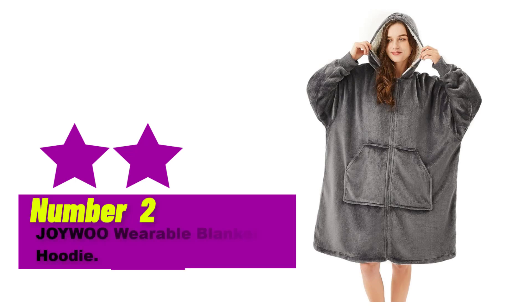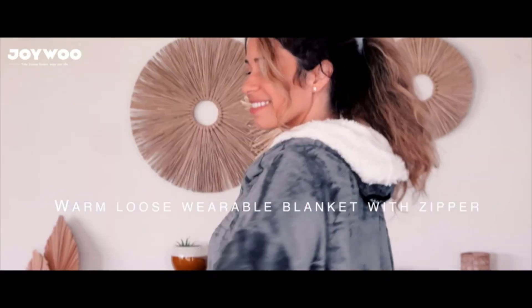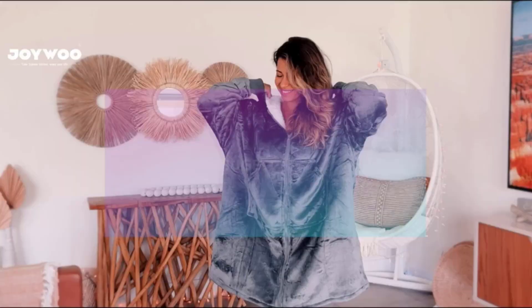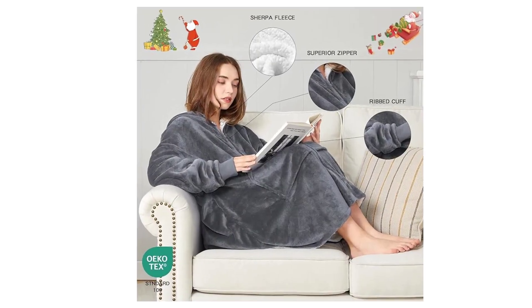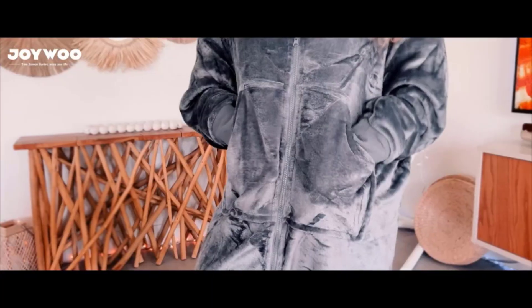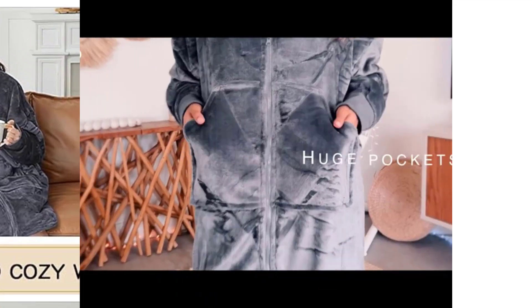Number 2. The Joywa Wearable Blanket Hoodie is the perfect cozy and comfortable addition to your wardrobe. Made with soft and fuzzy Sherpa material, this oversized hoodie sweatshirt blanket is perfect for snuggling up on the couch or keeping warm on chilly days. With a zipper and giant pocket, it's practical too, making it easy to keep your phone, snacks, or TV remote close by. Available in gray for adults, this hoodie blanket also makes a great gift for anyone who loves to stay cozy and warm.